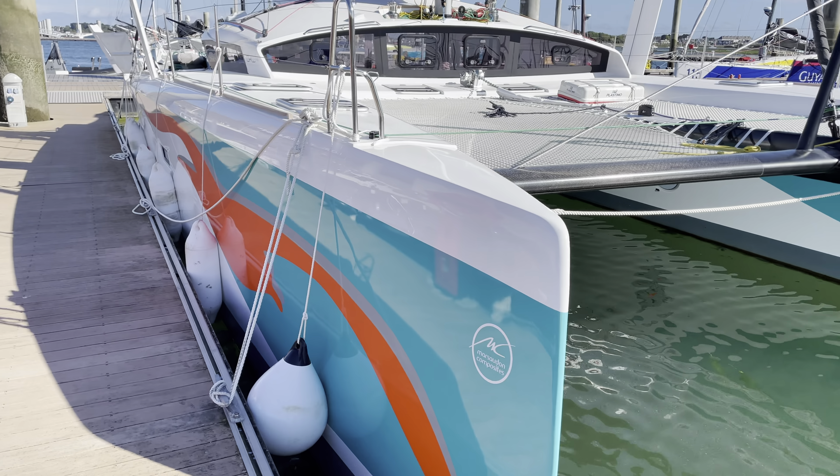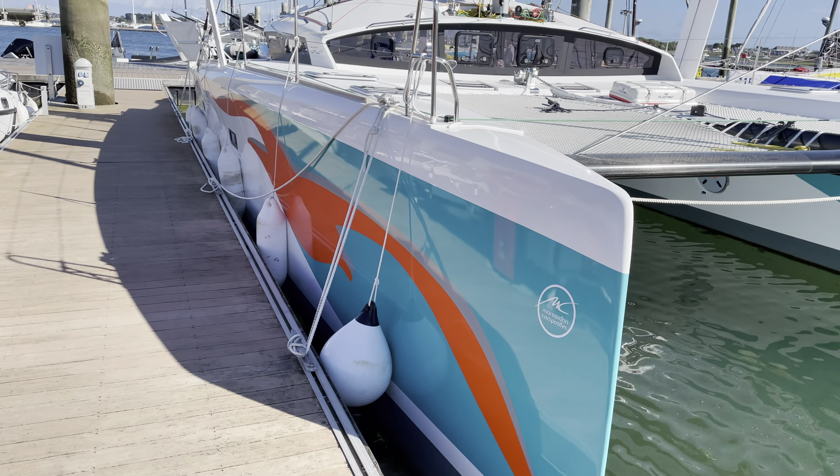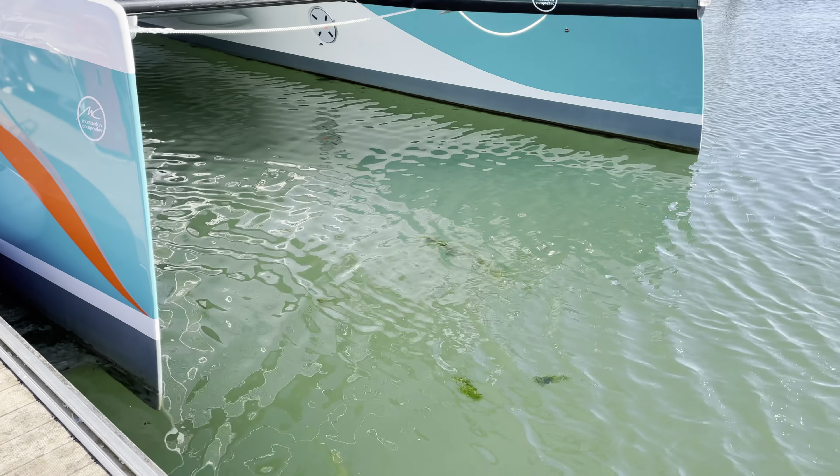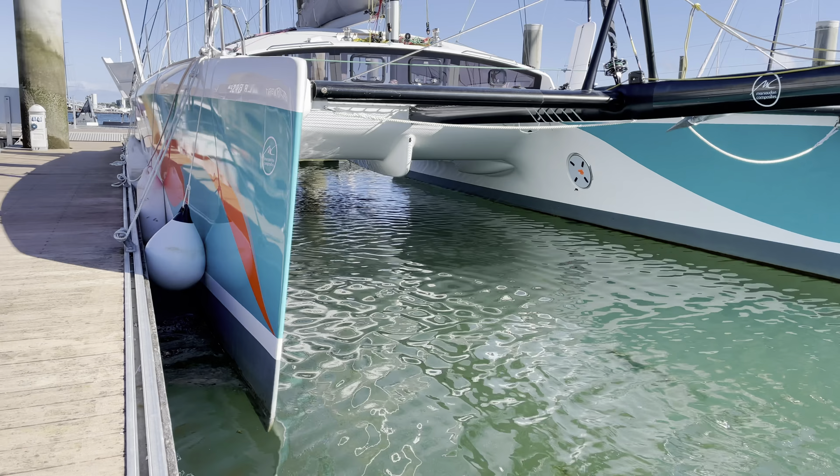These boats have really nice plumb bows with a great shape and good volume inside them. Looking just underneath the bridge deck, you can clearly see the good clearance between the water and the bridge deck, which offers really nice sea-keeping abilities — less slamming and lots of comfort in big seas. There's also an escape hatch on the port side.